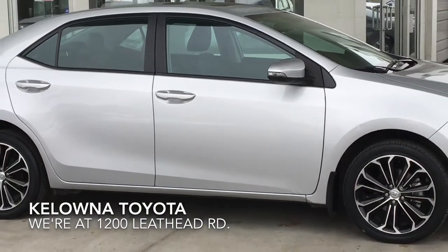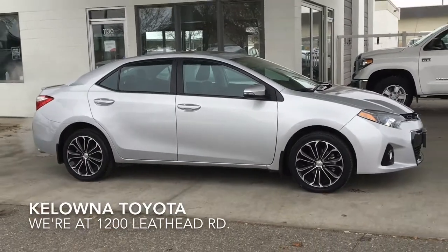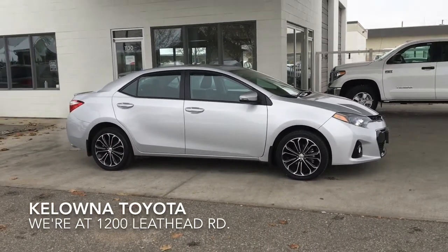Call today to book your test drive in this well-cared-for 2014 Toyota Corolla S, or stop by for a look. We're at 1200 Leath Head Road in Kelowna.